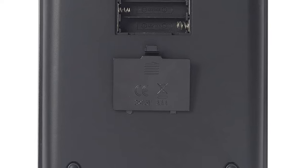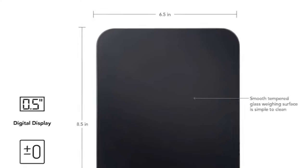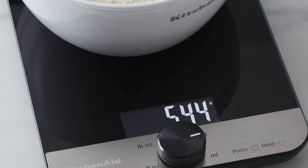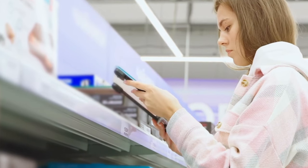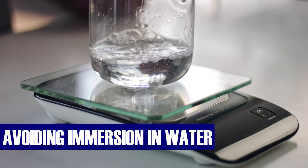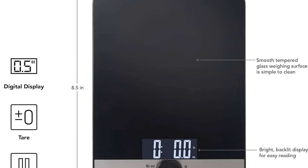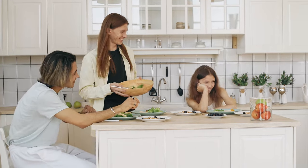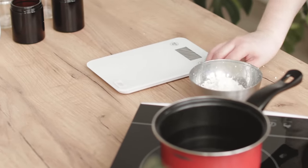Battery life is the least of your worries, as this scale is powered by three AAA batteries conveniently included. Designed for energy efficiency, it features an auto shutoff function that activates after three minutes of no changes in weight on the platform. Maintenance is a breeze — hand wash it for optimal results, avoiding immersion in water or the dishwasher. A quick wipe with a damp cloth and thorough drying will keep it looking sleek. Click on the link in the description box and make this digital kitchen scale your trusted kitchen sidekick today.